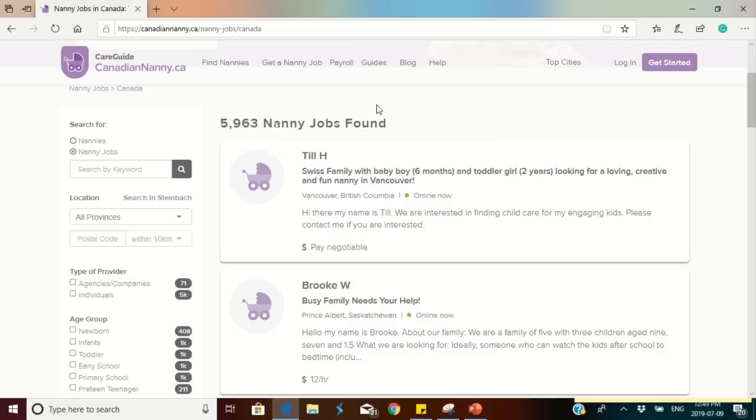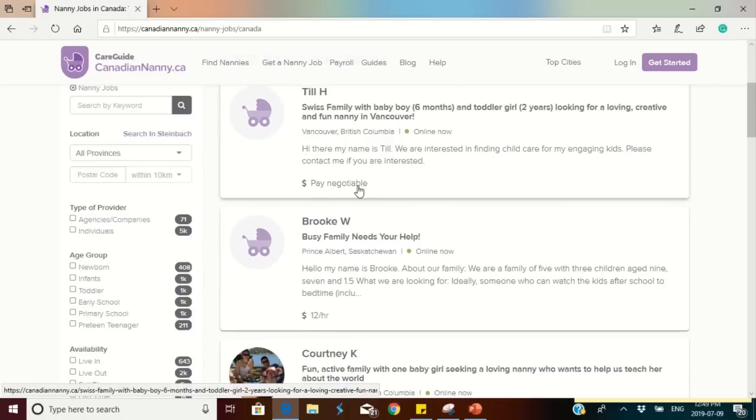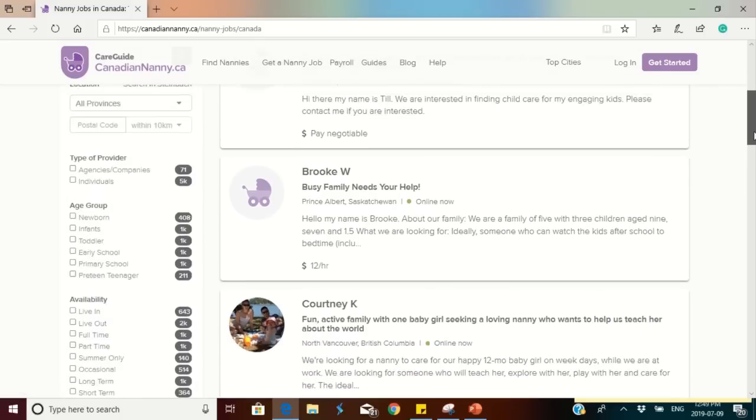Some of these families have restrictions — for example, they want somebody who is already in Canada. While some do not have restrictions and are willing to sponsor child care providers even from outside of Canada. Some families also list the amount they will pay: for example, one family says 'pay negotiable,' while another specifies $12 per hour.